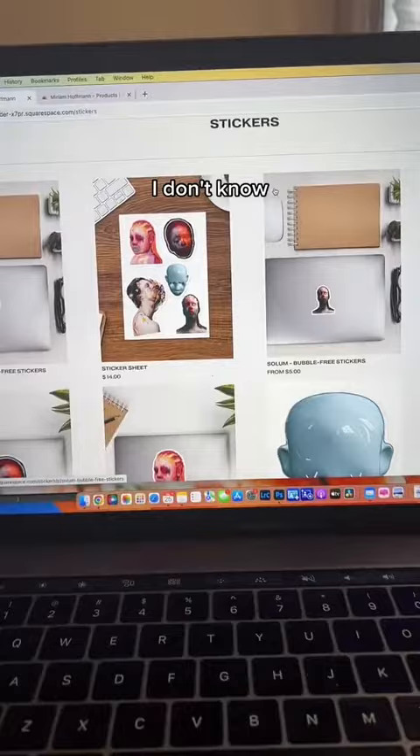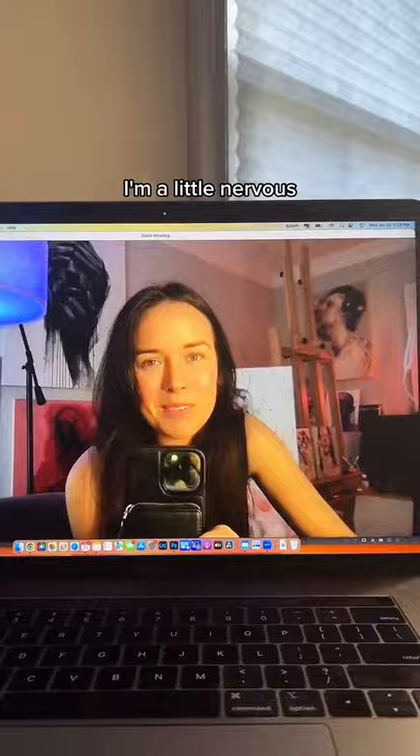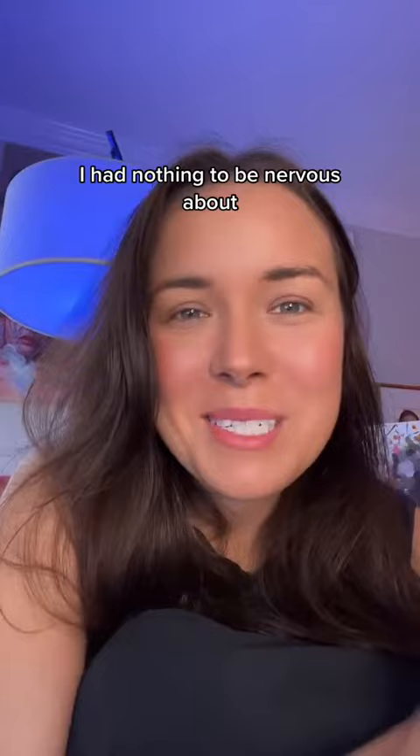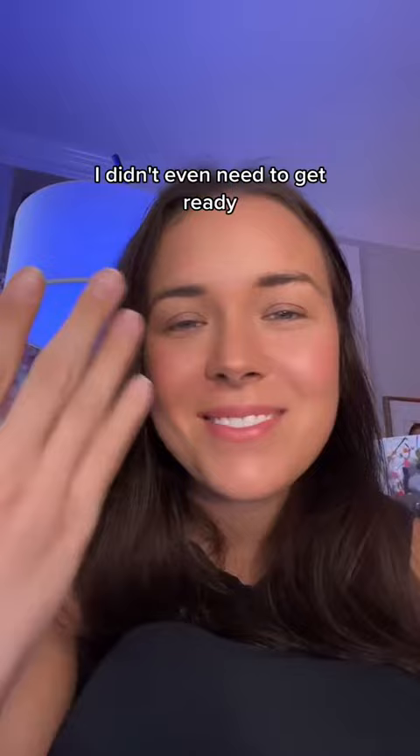We've got the call with the gallery starting soon. I'm a little nervous, so wish me luck. I just finished the call — it went really well. I had nothing to be nervous about. They didn't even have their cameras turned on, so I didn't even need to get ready.